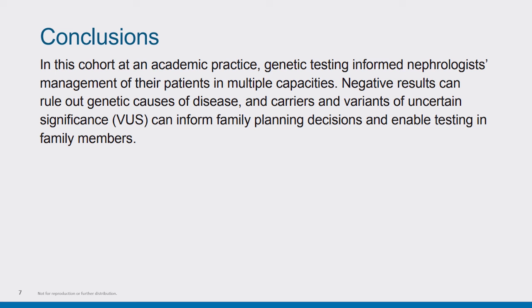To conclude the findings of this abstract, in this particular cohort at an academic practice, genetic testing informed nephrologist management of their patients in multiple capacities. Negative results can rule out genetic causes of diseases, and carriers and variants of unknown significance, or VUSs, can inform planning for families and also enable additional testing for family members.